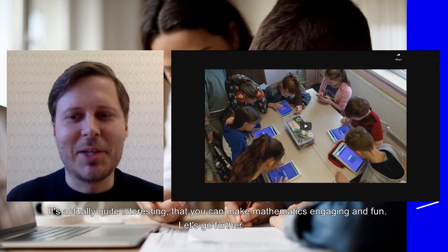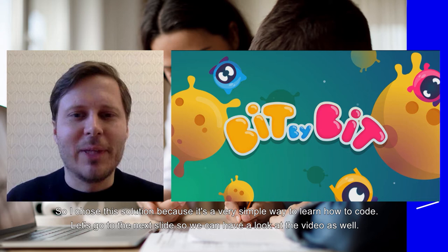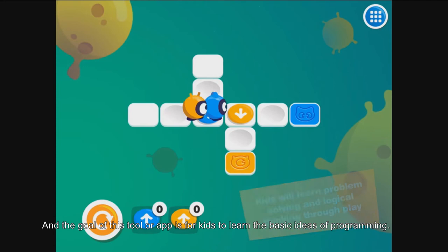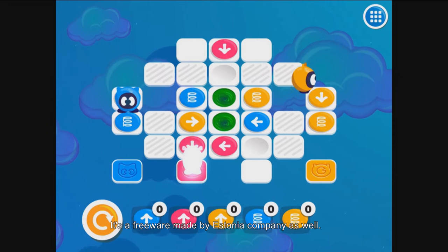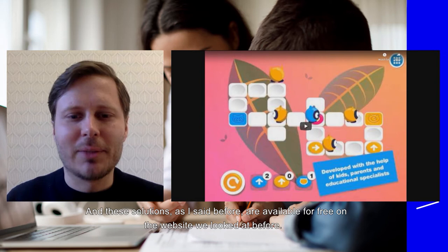It's actually quite interesting that you can make mathematics engaging and fun. I chose this next solution because it's a very simple way to learn how to code. The goal of this tool or app is to help kids learn the basic ideas of programming. I've actually tried this out myself — it was quite a lot of fun — and it's totally free to use, freeware made by Stone and Company. These solutions are available for free on the website we looked at before.